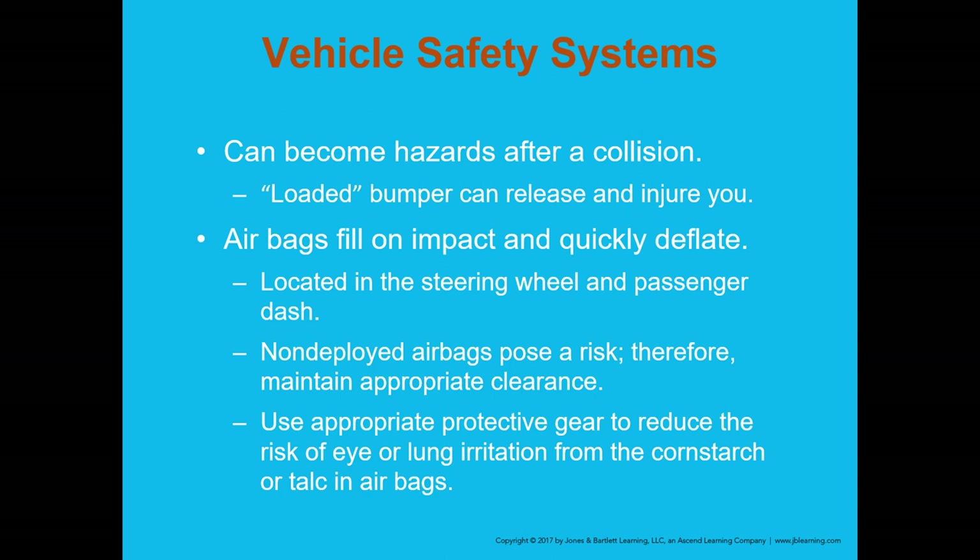If I enter a vehicle to provide c-spine stabilization or a procedure, I'll position myself as if I were a passenger — that way if an airbag deploys, I'm in a safe location. It may contact me, but won't produce forces sufficient to cause injury. Always use protective gear including a mask and safety glasses to reduce eye or lung irritation from airbag deployment.